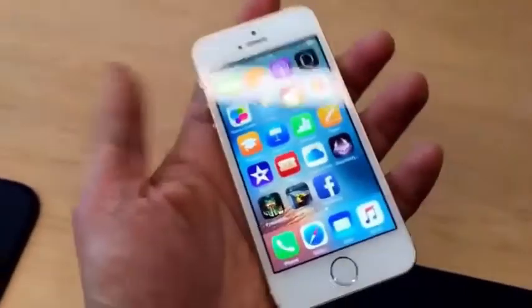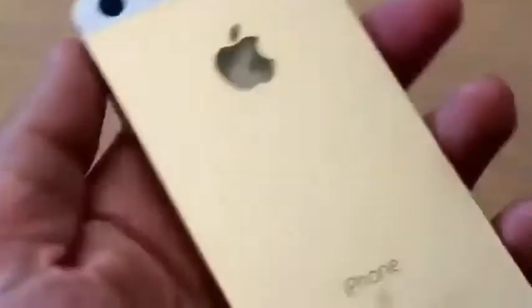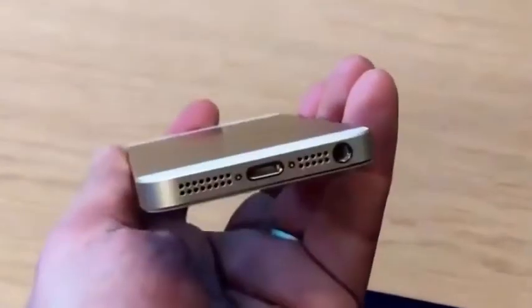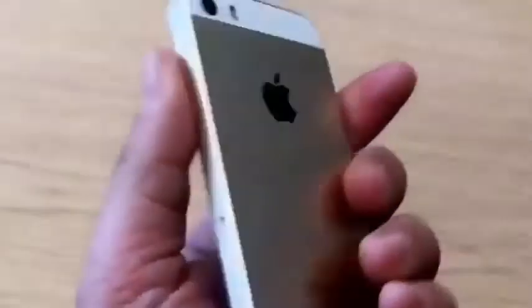This is an iPhone SE. You probably won't know the difference if you're showing it to somebody, but the iPhone SE is a fully revamped phone. It has an A9 processor, a 12 megapixel camera, and Live Photo support.